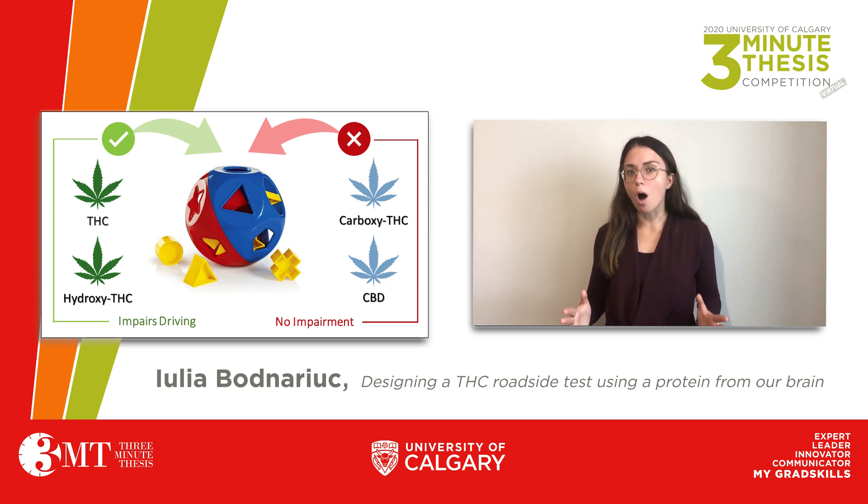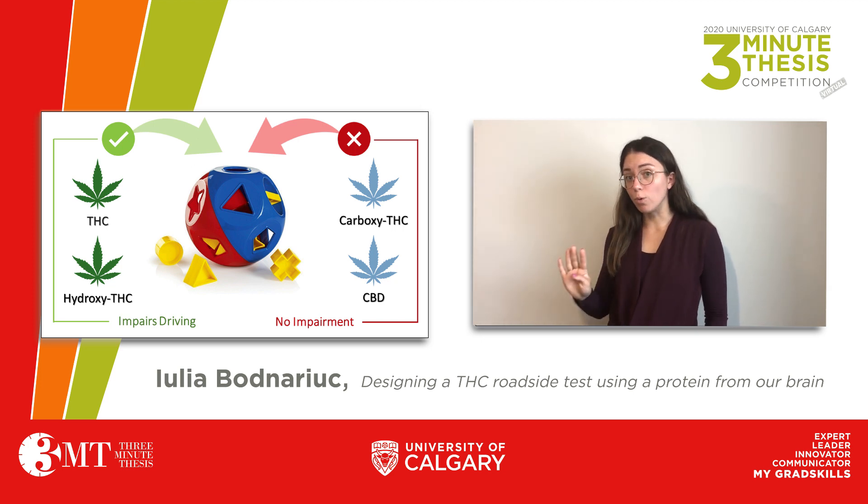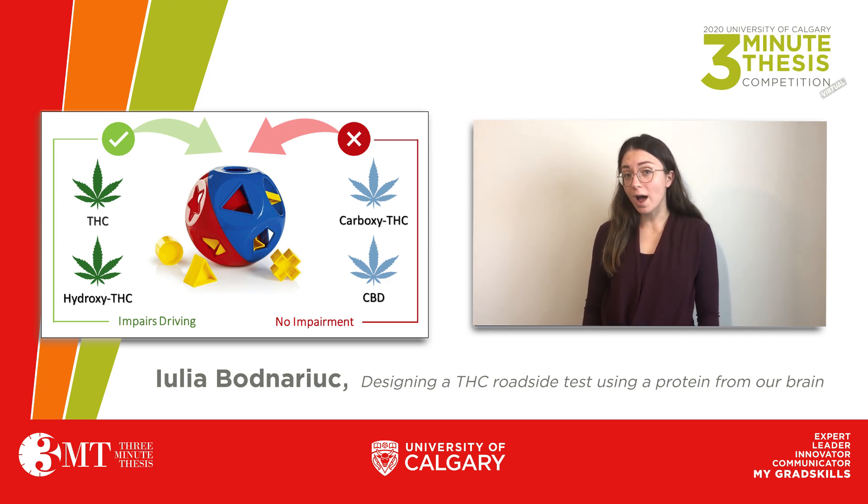Proteins are complex structures with different surfaces and grooves that allow for very specific interactions with small molecules. The protein I study can interact with all four cannabis molecules. However, I'm trying to change it so that it could only interact with THC and hydroxy-THC.